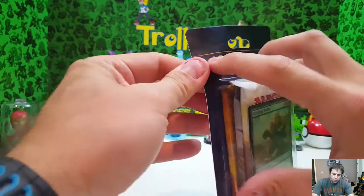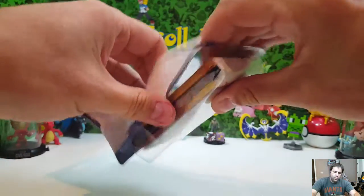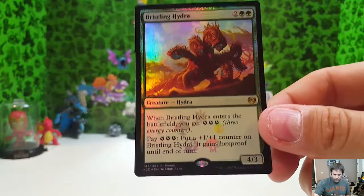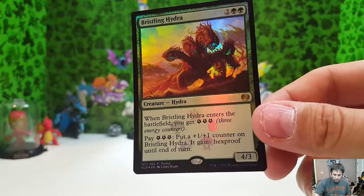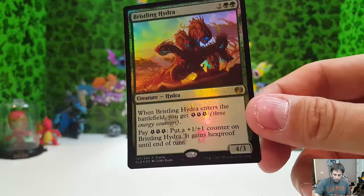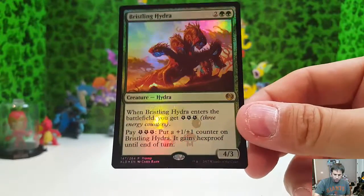It comes with a Bristling Hydra promo card. Also, while I open this — I know Ixalan is releasing, but our next video will definitely have Ixalan material in it. I just want to go ahead and do this, get this open for you guys. I love this promo card. The main things I like about it are the mouth section of the hydra and also the icons down in the text. That is one beautiful card. That's definitely one of the reasons why I went ahead and picked this one up — because the promo card looks so awesome.